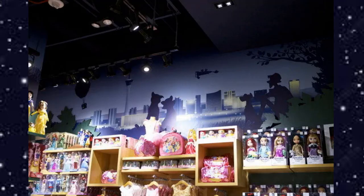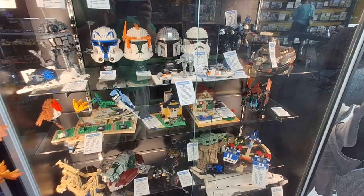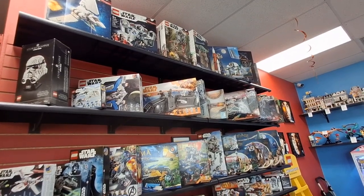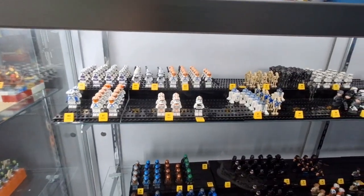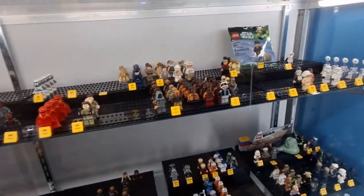First up, we went to the Disney Store, but we basically just did one brief loop and left, so not much to say about that. Then we went to a Bricks and Minifigs — it's a nice one with some great sets and a decent selection of Star Wars sets and minifigs. I was tempted to get a few of the purple 181st clone troopers but they were $20 each. They had a 2019 Slave One but it didn't have all the minifigs, so I passed on it.